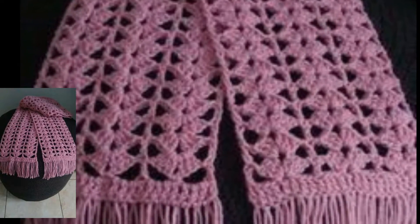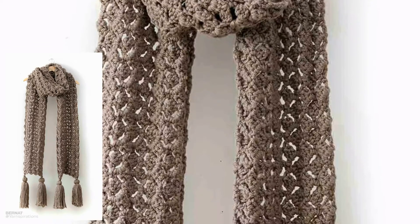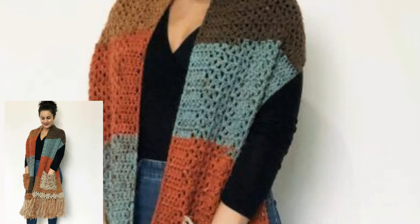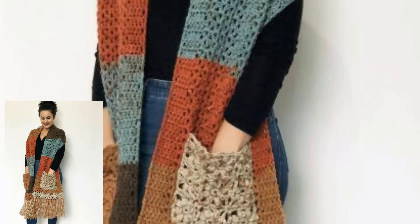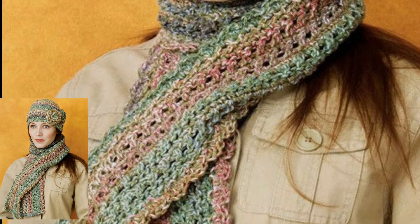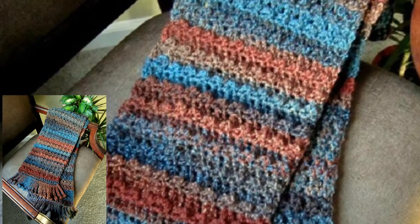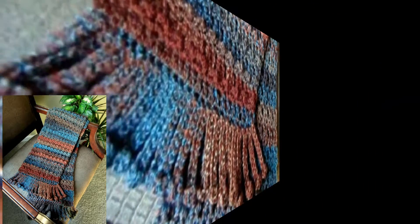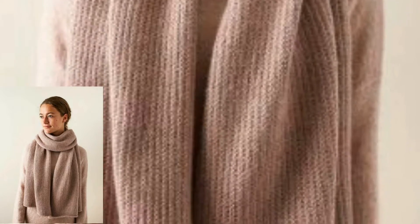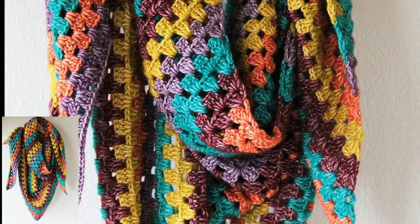I hope after watching my videos you're getting more useful information about crochet. Please subscribe to my YouTube channel. In this video we have different ideas for your stylish and trendy crochet scarf. All the crochet scarves are so cute, pretty and simple. It is better to create your own scarf in a crochet way — you can use different threads and different colors. Keep watching and keep subscribing. Take care, Allah Hafiz.